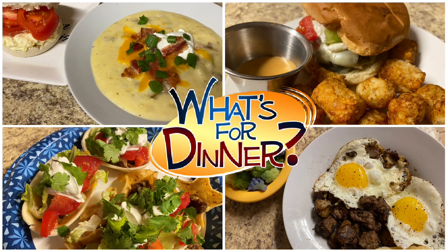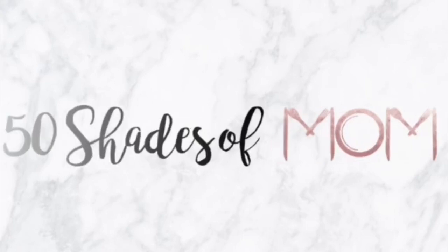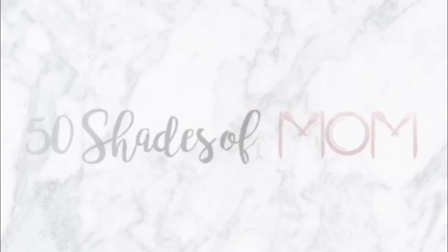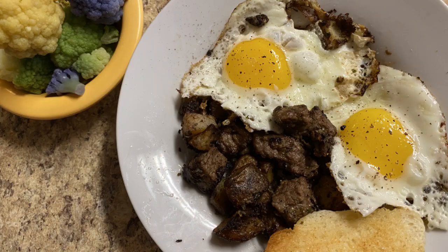We are back for another What's for Dinner. Hey guys, Kira here from 50 Shades of Mom, tips for all shades of mom life. And in today's video, I am back to share with you another What's for Dinner.